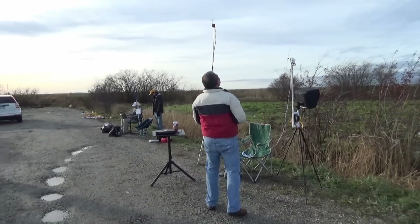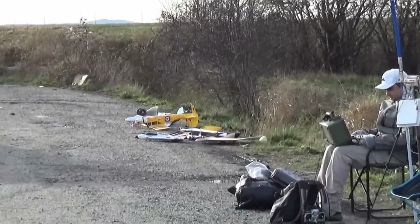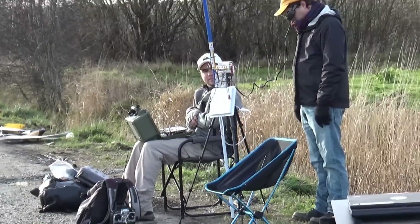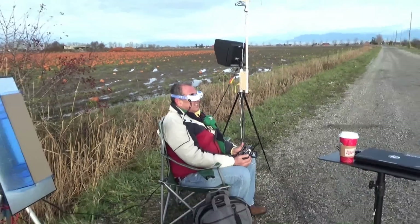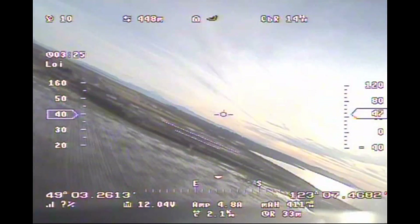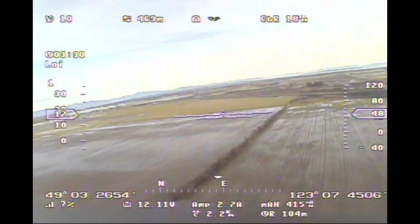Today I'm testing for the first time the FX-61 Phantom with the Vector on FPV. I just launched line of sight and I put it to return to home while I was setting my goggles and sitting in my chair, and now I'm ready flying.